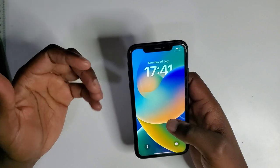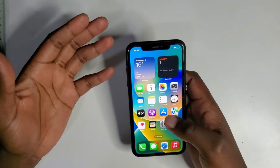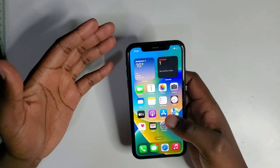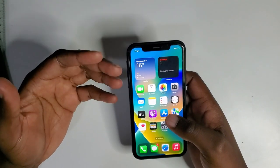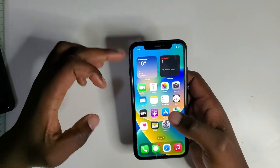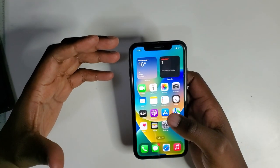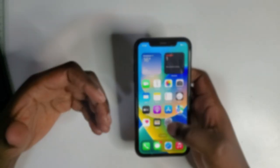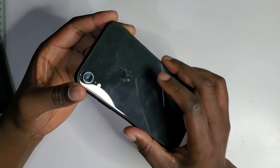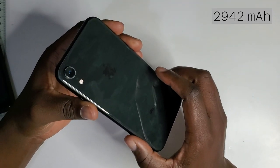Let's talk about the speaker setup. This phone features stereo speakers — you've got your bottom-firing speaker and your top-firing speaker from the earpiece to give you that stereo sound output. The phone's battery is a 2942 milliamp hour battery.